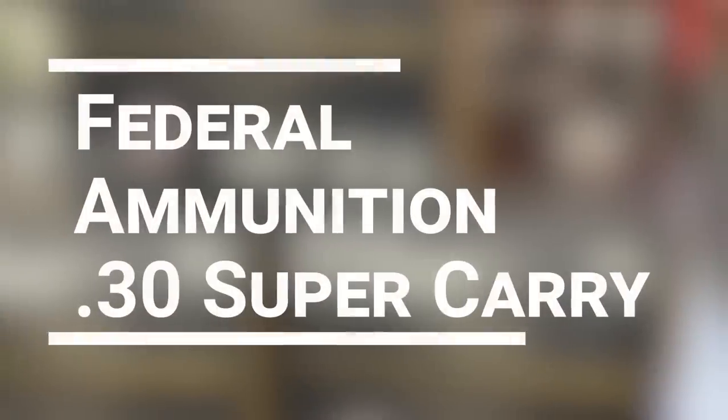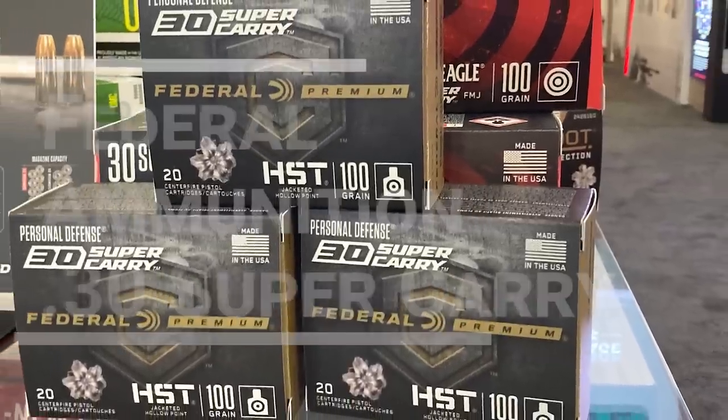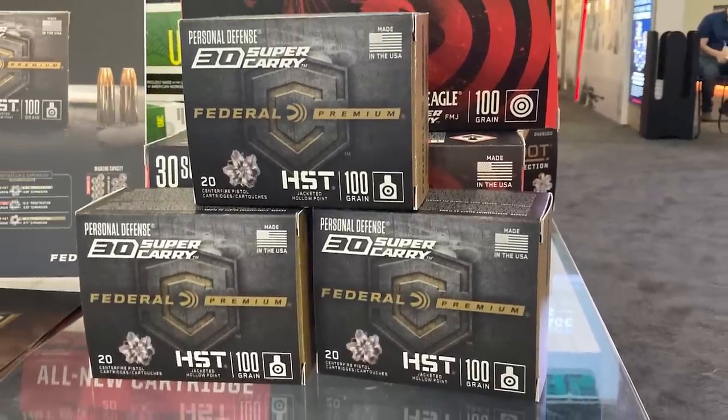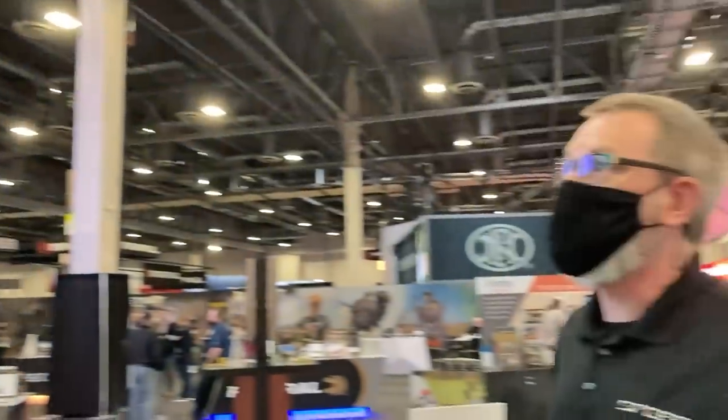That brings us to number three: the latest caliber from Federal Ammunition, the .30 Super Carry. I'll let one of the reps from Federal give you the lowdown. Hi, I'm Chris Locke at the Federal booth here at SHOT Show 2022, and we wanted to give you a summary of the new product, the .30 Super Carry.